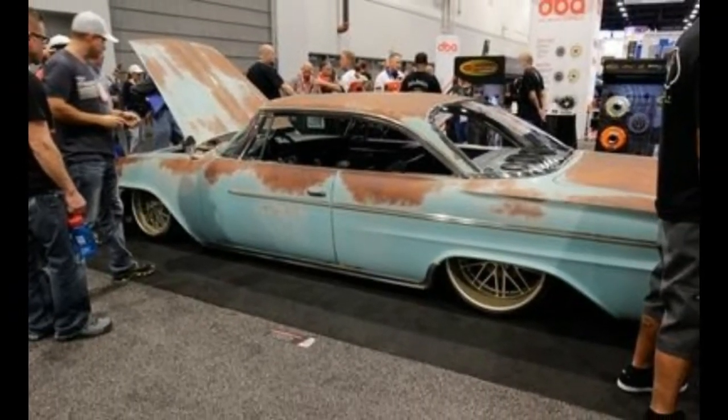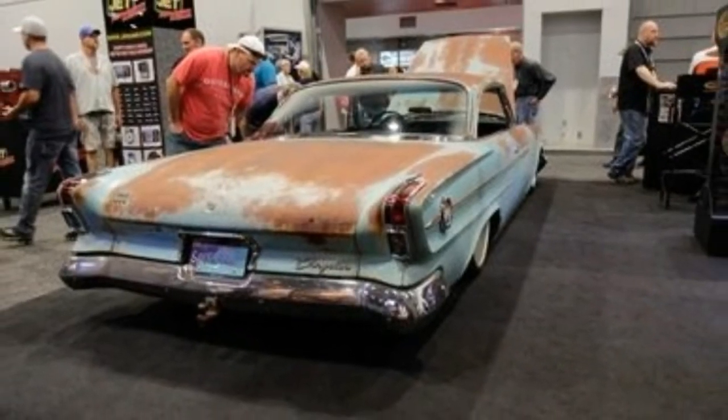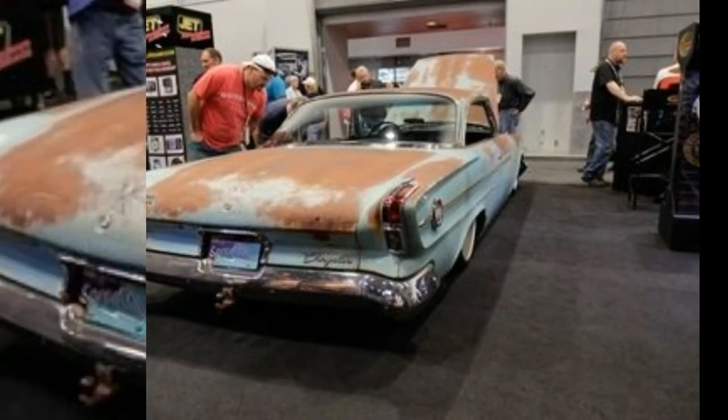This year, SEMA is all about Mopar's Hellcat V8, which showed up in a plethora of weird cars and made its great motor debut.